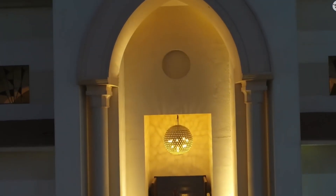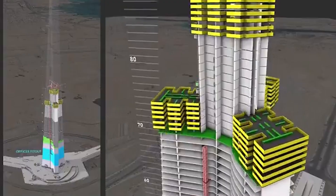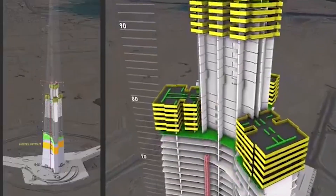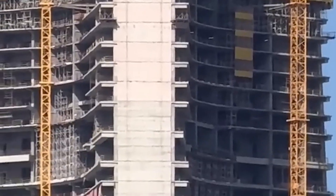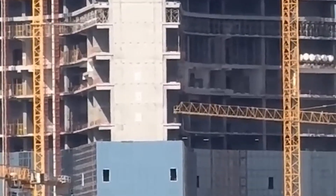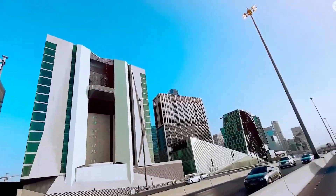But there's an even bigger problem that most people don't think about: how do you get people up and down a 2,000 meter tower? Traditional elevator cables would snap under their own weight long before reaching those heights. Steel can only support so much, and at these distances, gravity wins. The solution sounds like something from a science fiction movie — magnetic levitation elevators.